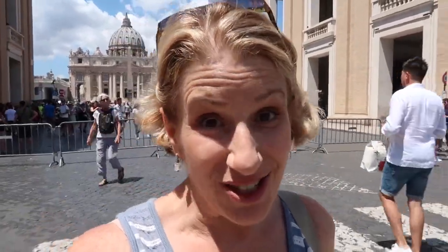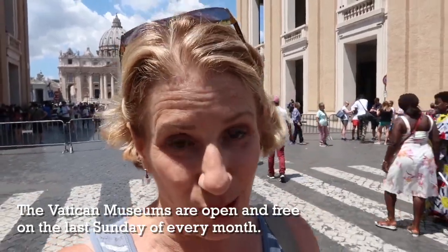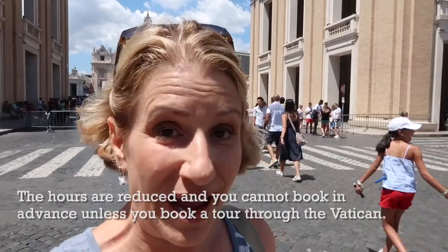Sunday the Vatican Museums are closed, but it's actually a good day to visit the Basilica. Now that you have a hard time combining the two in one easy visit if you're not on a tour, I would suggest coming to visit St. Peter's Basilica on a Sunday. First of all, it's a little less crowded, believe it or not, because you don't have all the people coming to the Vatican Museums.